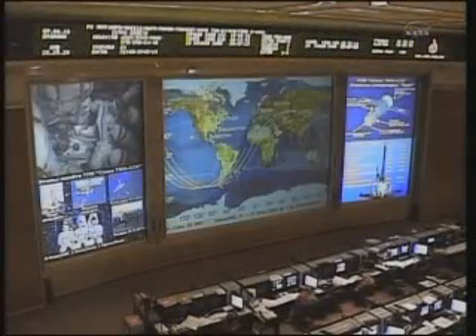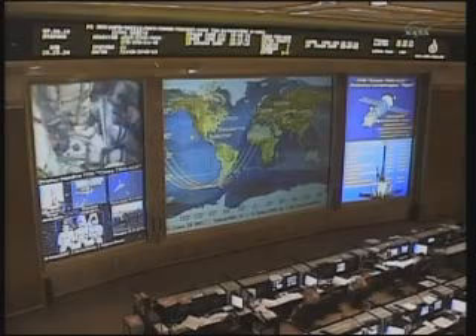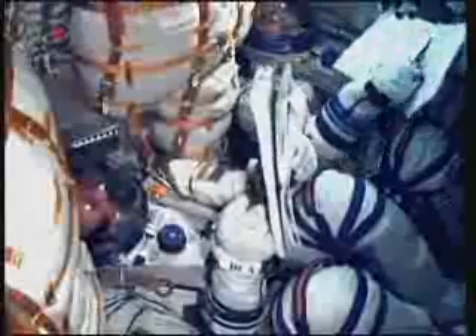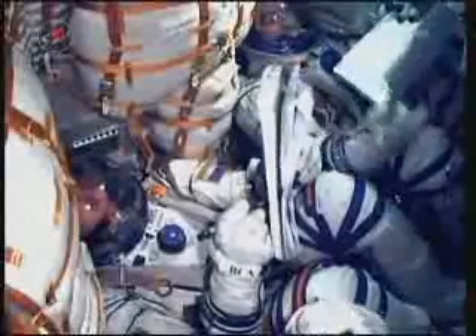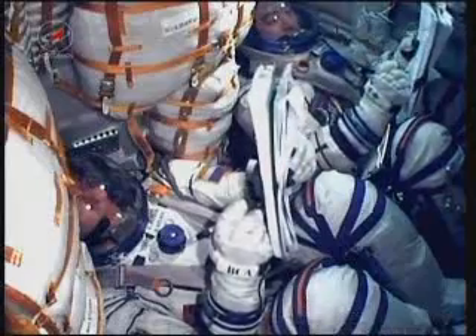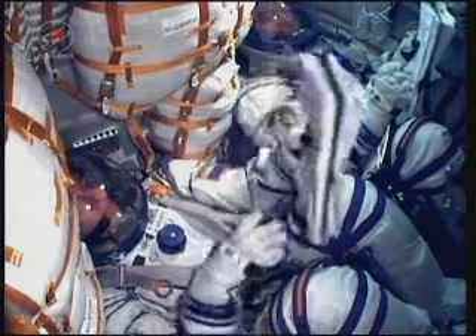That orbit will be increased bit by bit over the course of the next two days, putting it in proximity with the International Space Station for the 4:22 p.m. Central Time docking on Thursday to the Earth-facing port of the Zarya module, known as MRM-1.